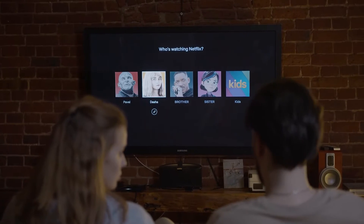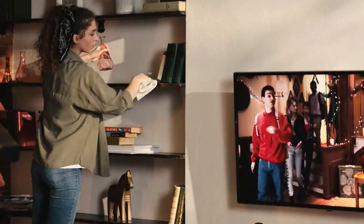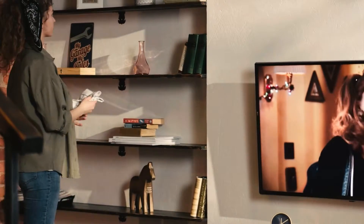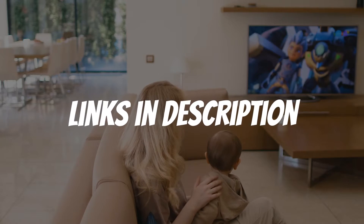Are you looking for a 65-inch TV? In this video, I will show you the five best 65-inch TVs based on my personal opinion and hours of research. If you want more information and updated pricing on the products mentioned, be sure to check the links in the description down below.